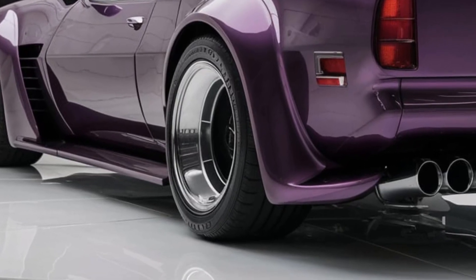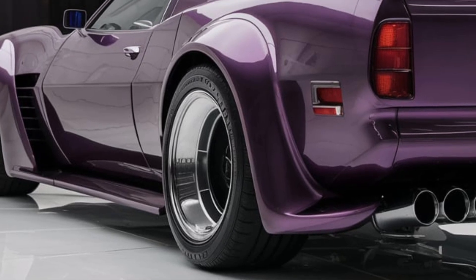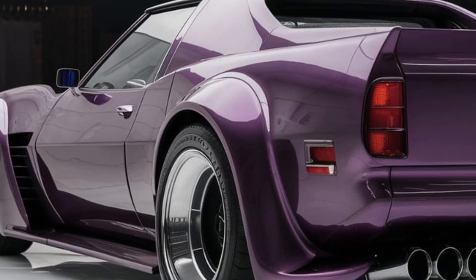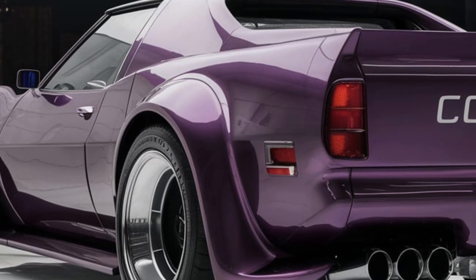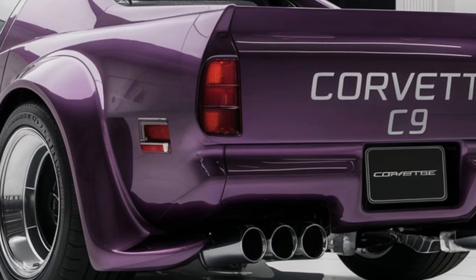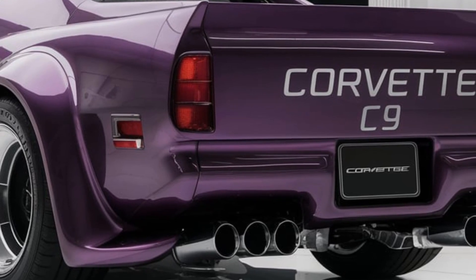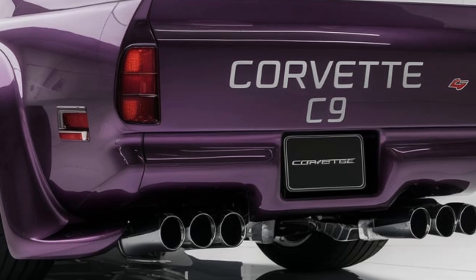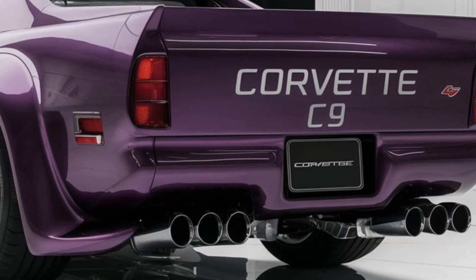So that's an overview of the 2025 Chevrolet Corvette C9. With its cutting-edge design, powerful yet efficient performance, and standout market position, this car truly represents the next chapter for the Corvette legacy. Let us know what you think about the C9 in the comments below, and as always, stay tuned for more in-depth reviews and first looks. Thanks for watching.